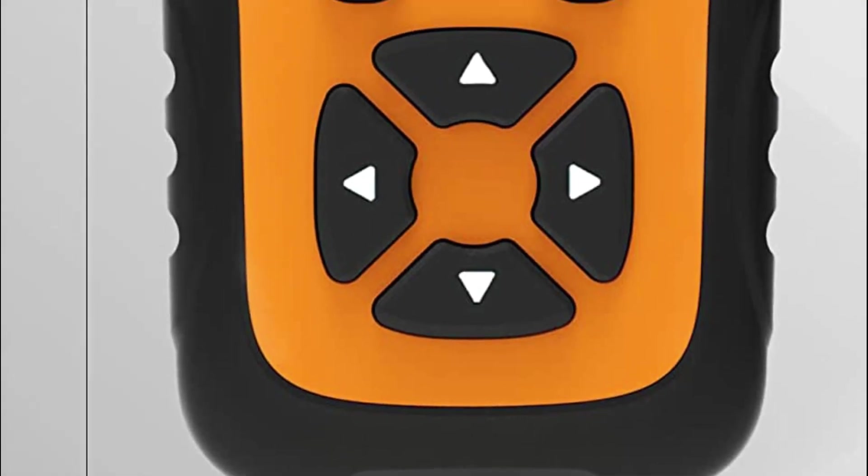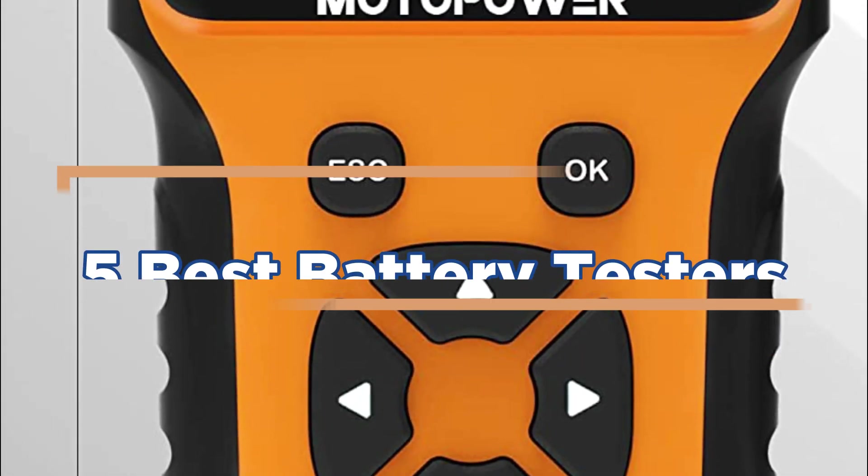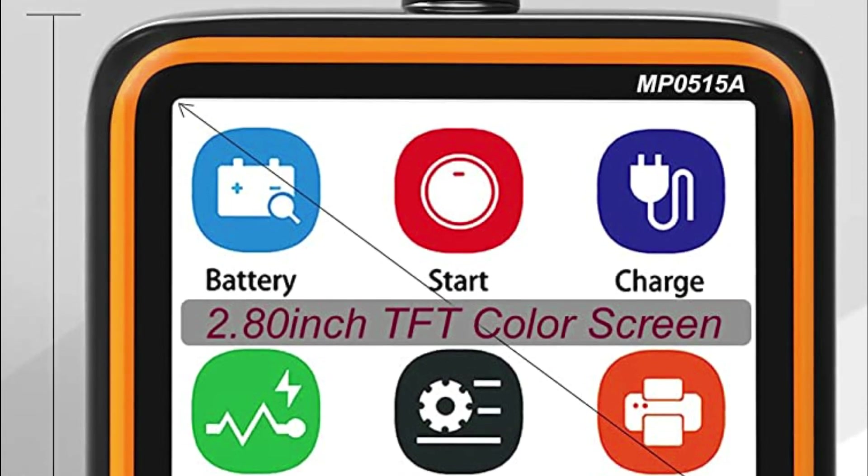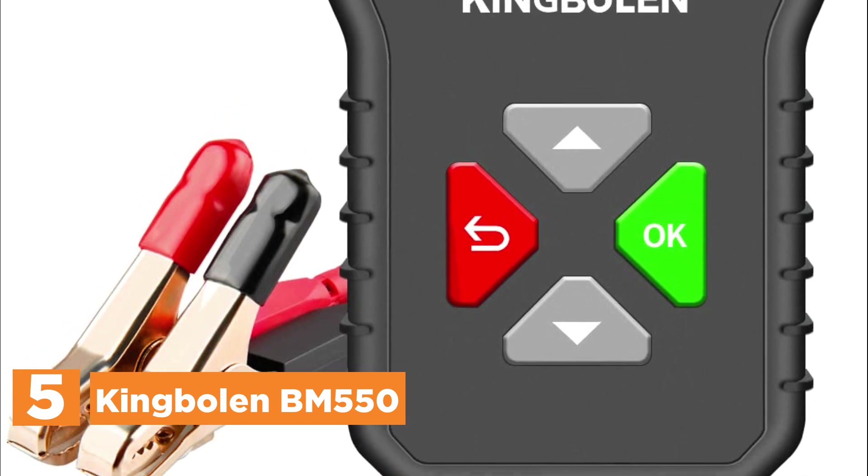In today's video, we will show you the top 5 best battery testers. So, let's get started. Starting off our list at number 5, King Bolin BM550.